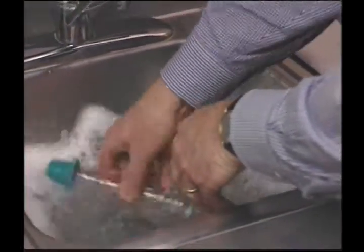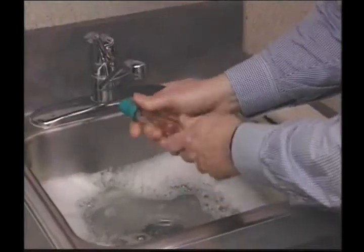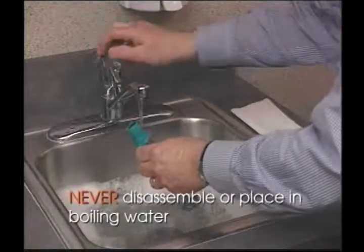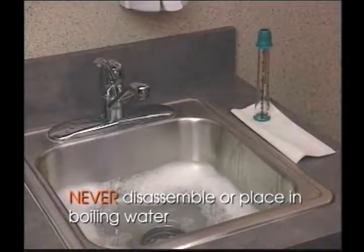TruZone Peak Flow Meter can and should be cleaned once a week. This too is very easy. Simply wash TruZone Peak Flow Meter by moving it gently through warm mild soapy water. Rinse thoroughly and allow it to air dry before your next reading. You can also safely clean TruZone Peak Flow Meter using the normal cycle of your dishwasher. TruZone PFM should never be disassembled or placed in boiling water.